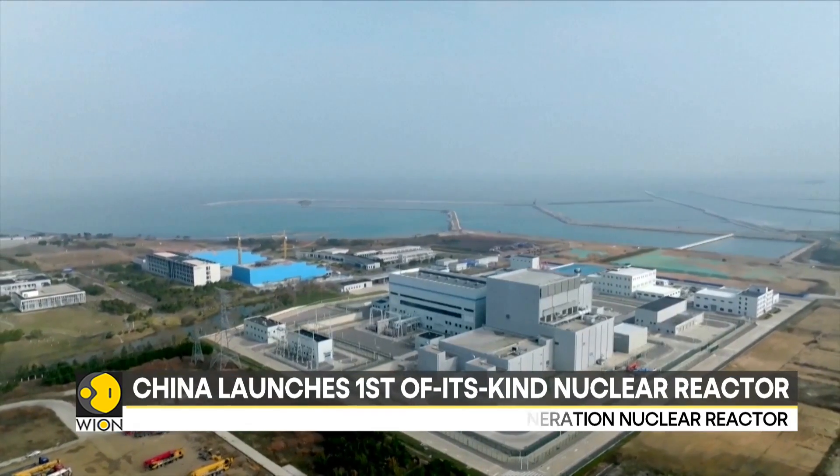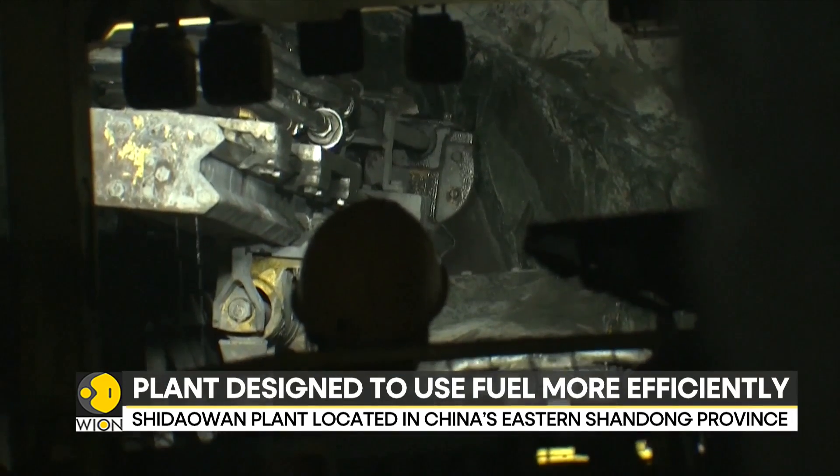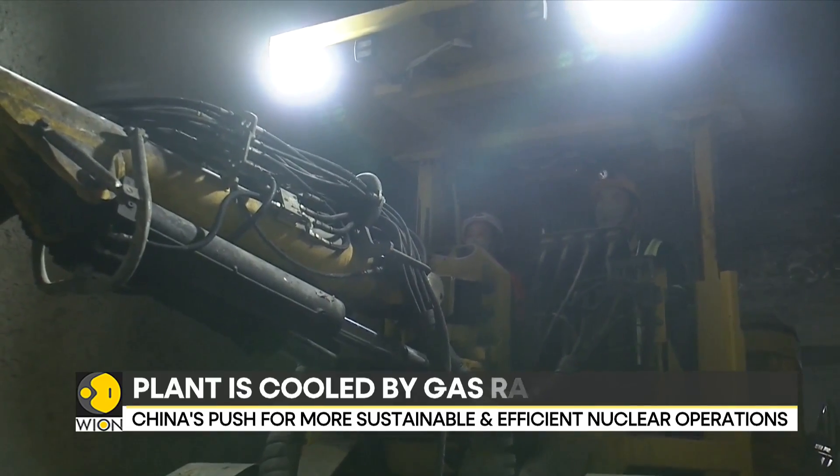Now, this comes against a backdrop of tensions with Western countries. China is seeking to free itself from coal-fired power plants and reduce its dependence on foreign technologies.